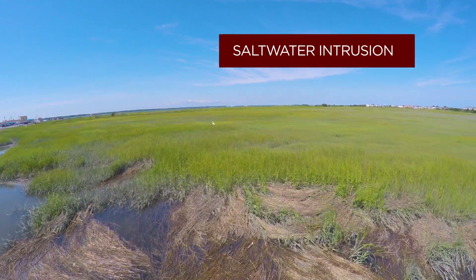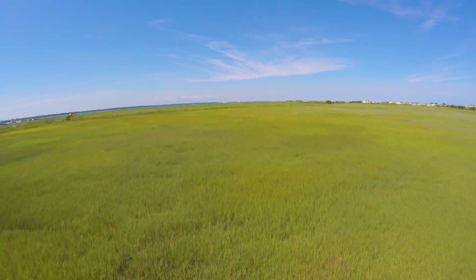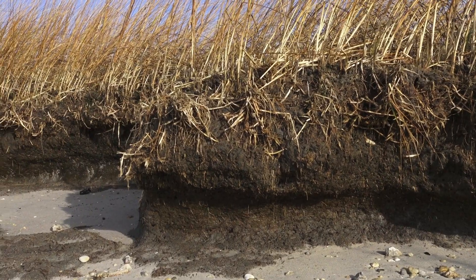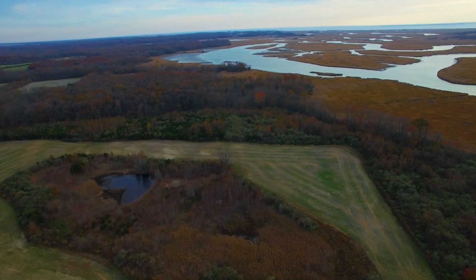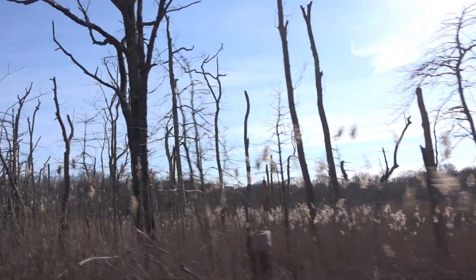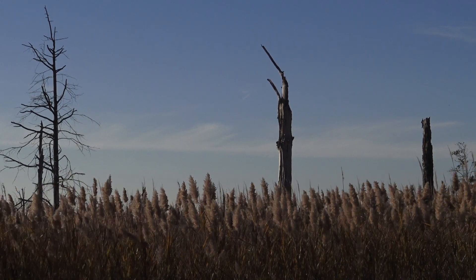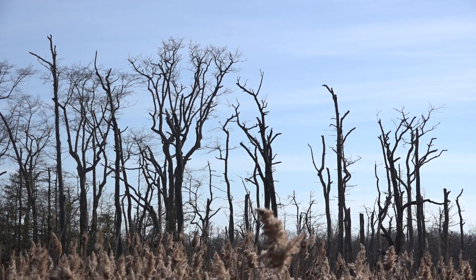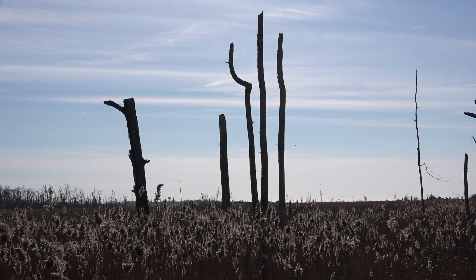Another thing that happens as sea level rises is it starts to invade farmlands and agricultural fields. It can also increase the penetration into freshwater aquifers — something we call saltwater intrusion. Once salt gets into otherwise upland freshwater habitats, it's just like putting saltwater in your garden — it's going to kill those plants. If you drive along the Bayshore today, you will see what we call bone forests: stands of trees without any leaves, just the leftover trunks. That's what's going to happen in agricultural fields — the salt will stay in those soils unless we find some sort of salt-tolerant crop.